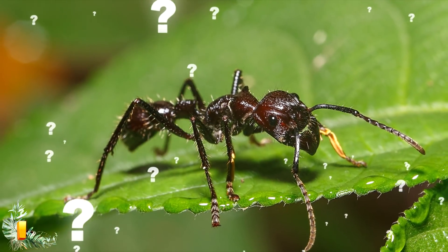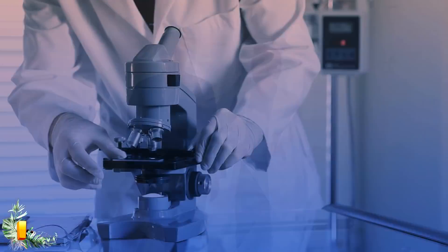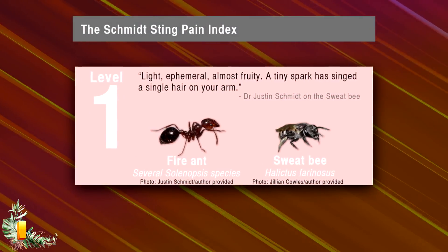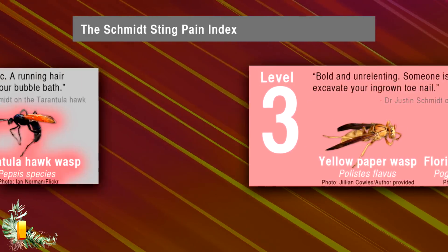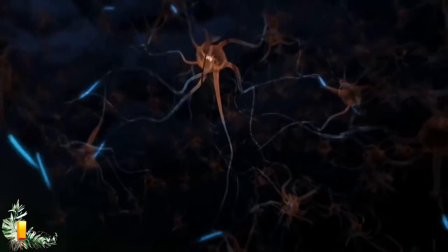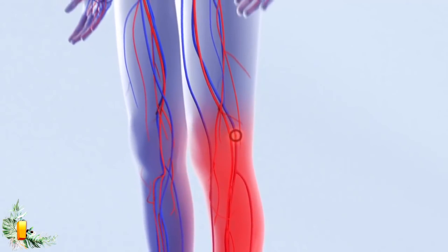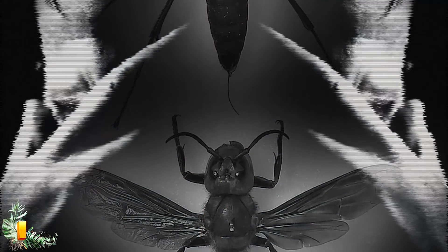Why does the ant cause so much pain? Dr. Justin Schmidt, an entomologist and research director of the Southwest Biological Institute in Tucson, Arizona, invented the Schmidt Sting Pain Index, which categorizes the level of pain felt when stung by wasps, bees and ants. He let himself get stung by all kinds of insects in order to rate their sting. He said it really felt like getting hit by a bullet, with waves of burning pain that were absolutely excruciating and went on for hours. The good thing is that the effect is localized and the sting does not directly affect your heart or lungs, so you won't die from it — but it will hurt like crazy.